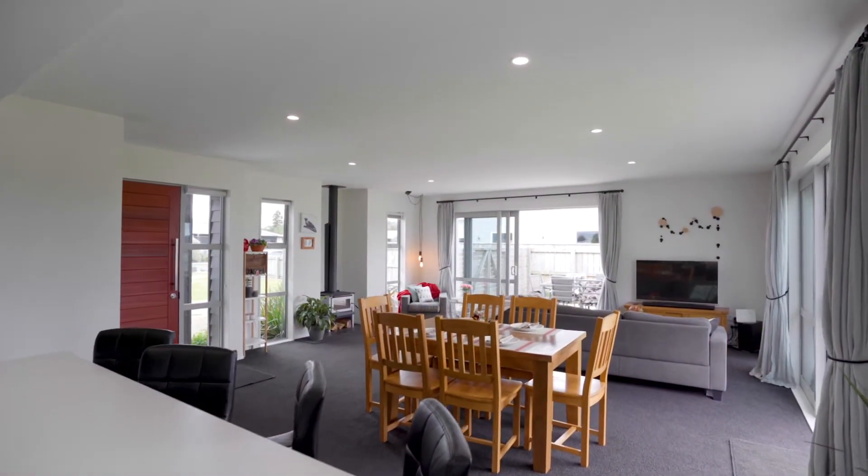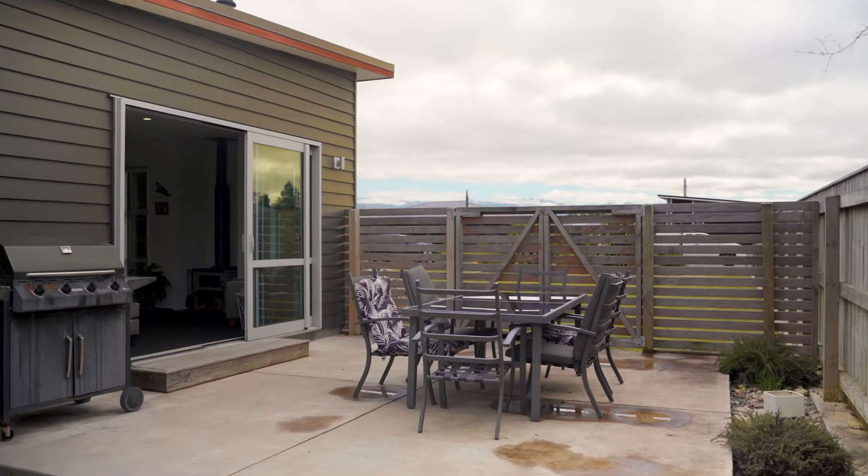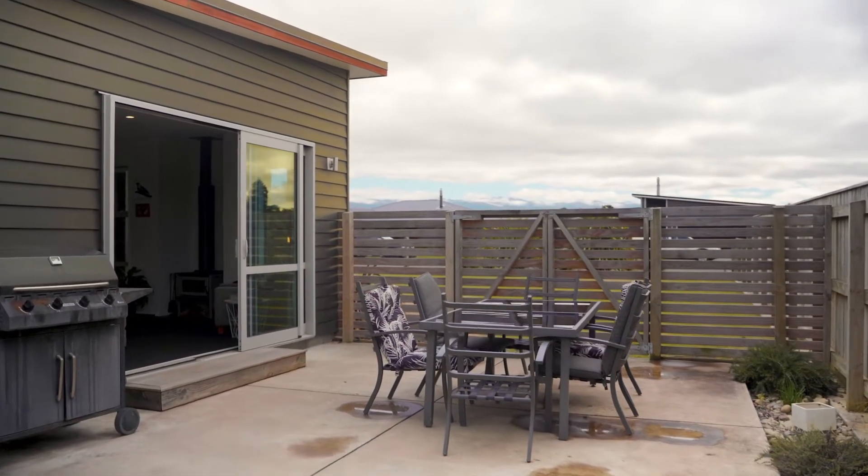The open plan living space is heated by a log burner and spills out to the patio and fully fenced backyard, which ensures the little ones and pets are safe.